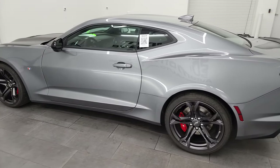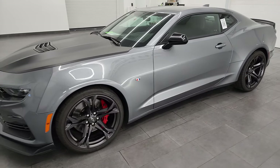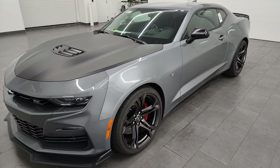This 2022 Chevrolet Camaro 1SS 1LE has the 6.2 liter V8 engine, puts out 455 horsepower. This one has the 6-speed manual transmission.